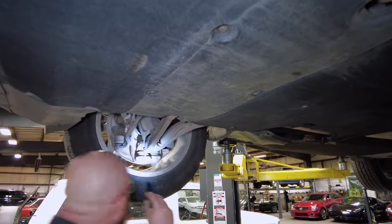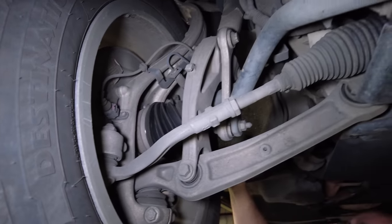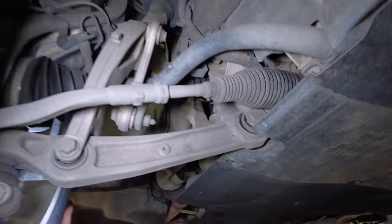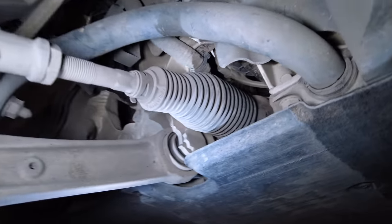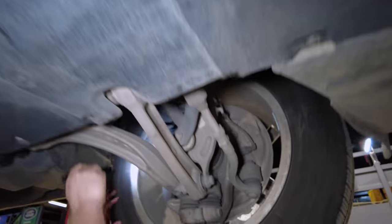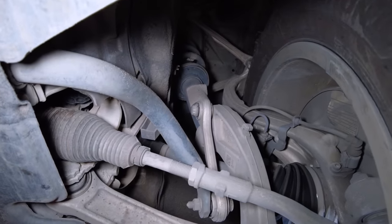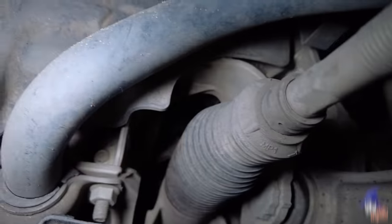Let's check the brakes — nice and thick. The boots are not leaking or cracked. Our sway bar link is intact, our strut is nice and dry. Nothing loose there. The steering rack boot is nice and dry — there's nothing slimy feeling on the inside. Brakes are good on this side, boots are good, sway bar link is good, nothing loose there, no torn bushings or anything. Our steering rack is also good there.